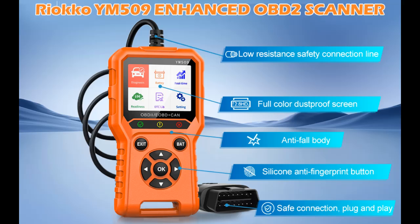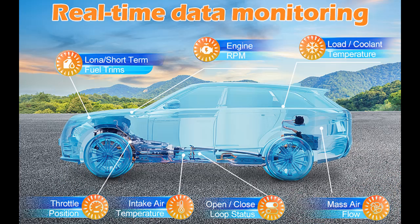The latest OBD2 scanner engine fault code reader YM509 has the functions and new technologies you need to detect car faults, including Read Code, Clear Code, Real-Time Data, VIN, DTC Query, and Freeze Frame Data.